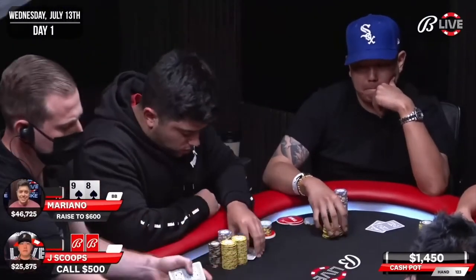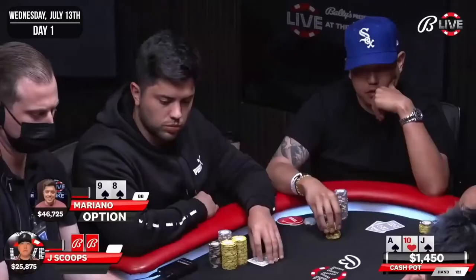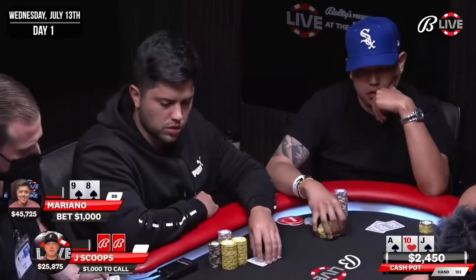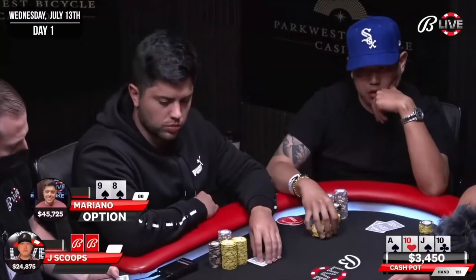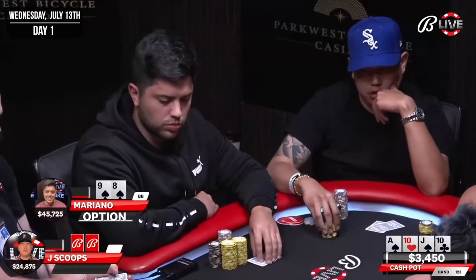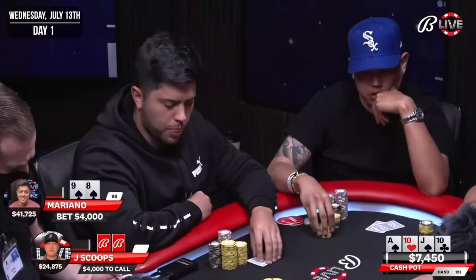We've got a nice hand going heads up to a very nice flop — Ace, Jack, 10 with two spades. Not only should this be a good board for me with all those big cards, but I've actually got an open-ended straight draw as well as a flush draw. I bet, but Jay sticks around with a call. We're off to a turn card: the 10 of clubs. Not exactly what I was looking for, but this is a good board for me and I'm going to continue betting, hopefully putting hands like King Jack or Queen Jack in a tough spot. I decide to size up to $4,000 to go. Jay again decides to put the money in.